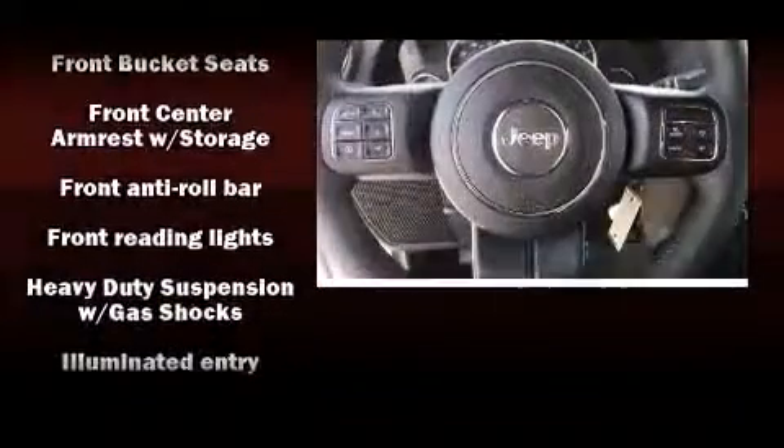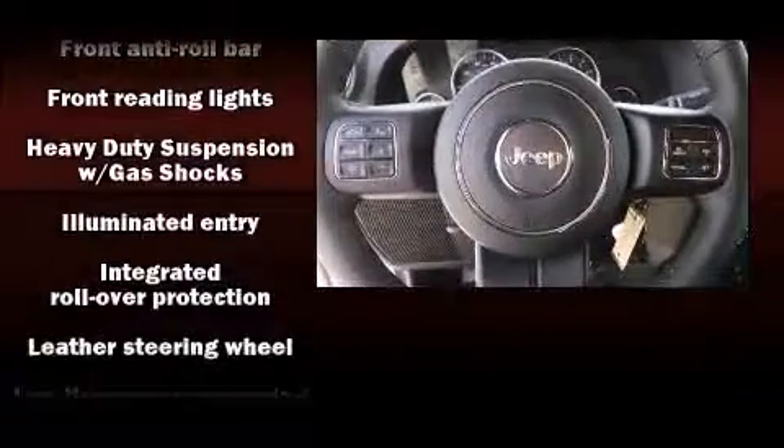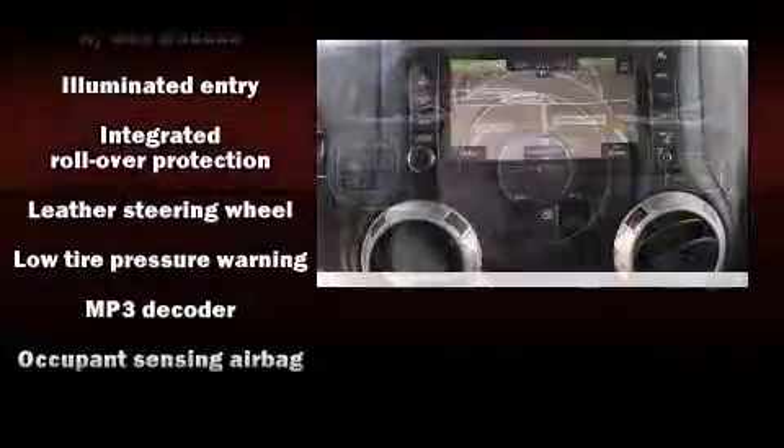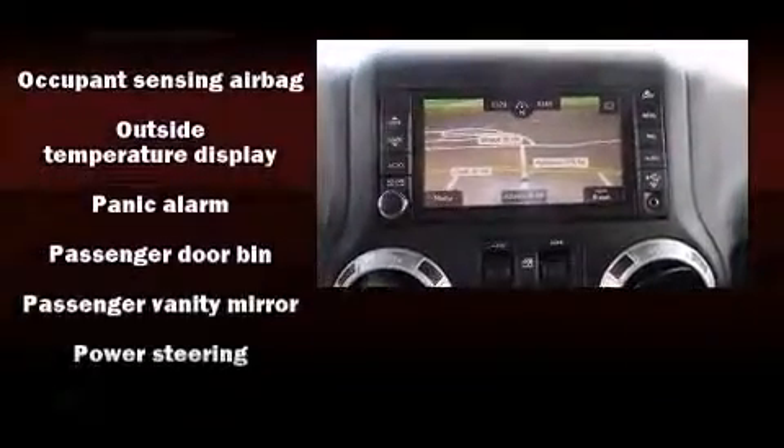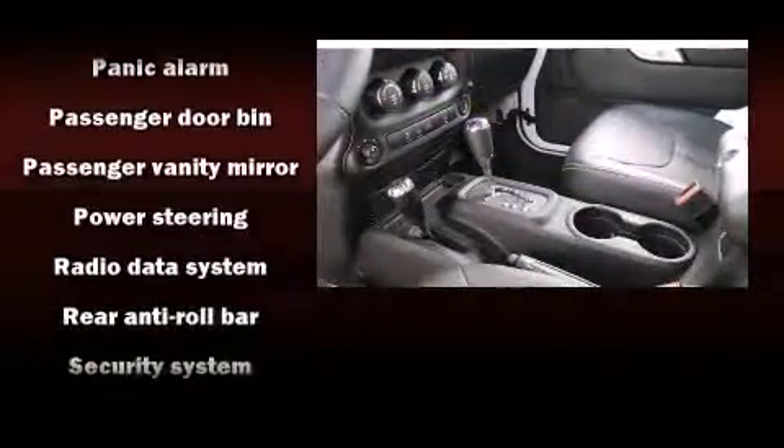Safety equipment has been integrated throughout, including dual front impact airbags with occupant sensing airbag, integrated rollover protection, and four-wheel disc brakes with ABS.